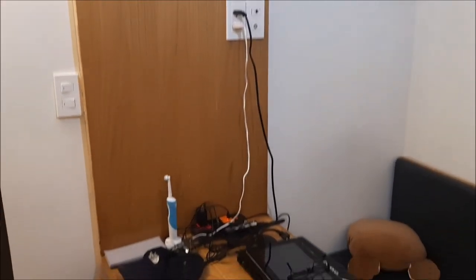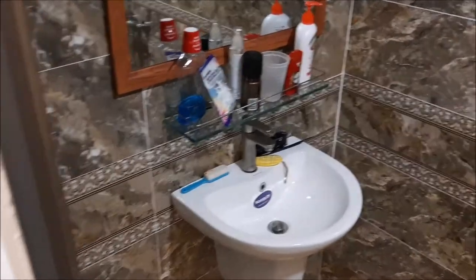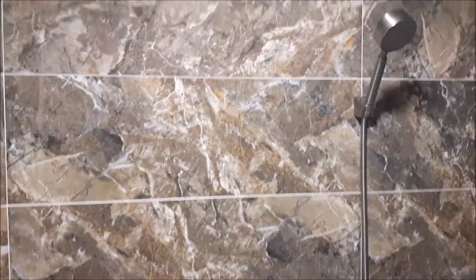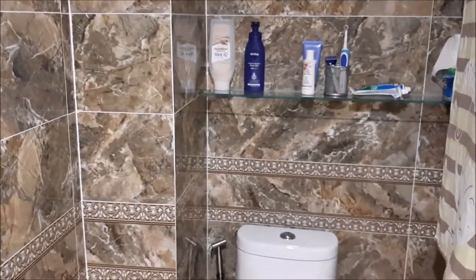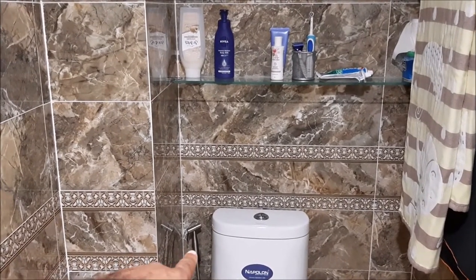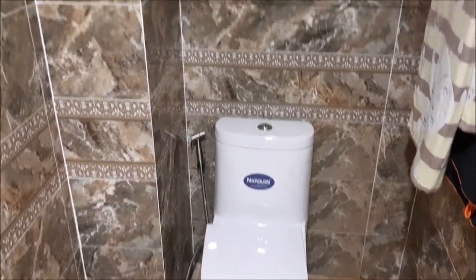Next we're going to the bathroom. We've got the mirror and sink combo going on right there, then turning around you've got the shower — the whole room is a shower. The whole room is marble, it's pretty awesome. Over here you've got the toilet setup. By the way, if you've never had one of these, it's life-changing — it makes you feel so clean. It's called the bum gun. Yeah, it's pretty dope.